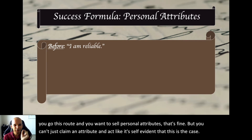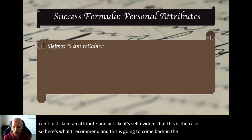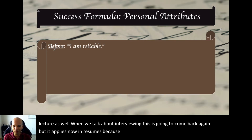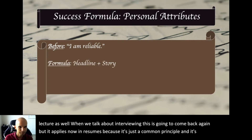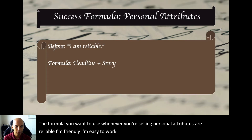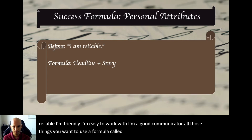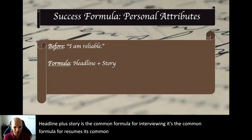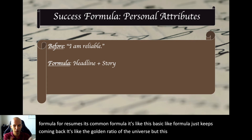Here's what I recommend — and this will come back in the interview lecture too, because it's a common principle that applies to so many things. The formula you want to use whenever you're selling personal attributes — 'I'm reliable, I'm friendly, I'm easy to work with, I'm a good communicator' — is called headline plus story. Headline plus story is the common formula for interviewing and resumes. It's like the golden ratio of the job search.